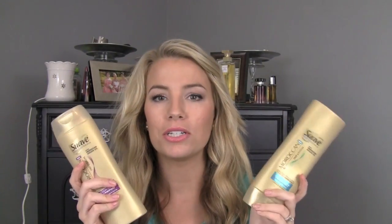I have some shampoos and conditioners here — sorry if this bag is really loud and annoying. I have the Suave Professionals Moroccan Infusion shampoo and conditioner, and I have repurchased these multiple times. I really like them and they're very inexpensive.